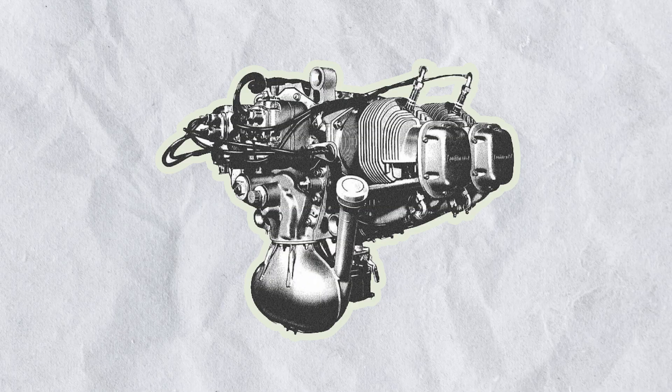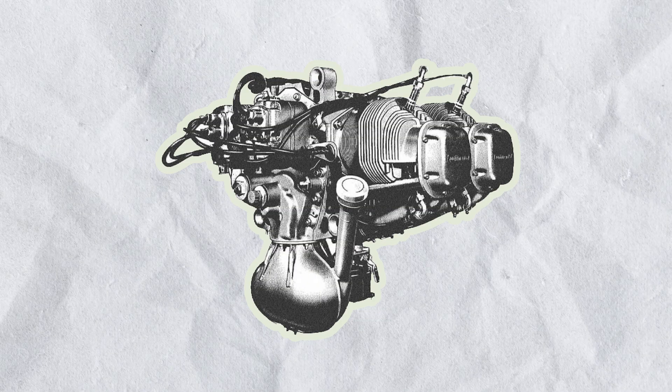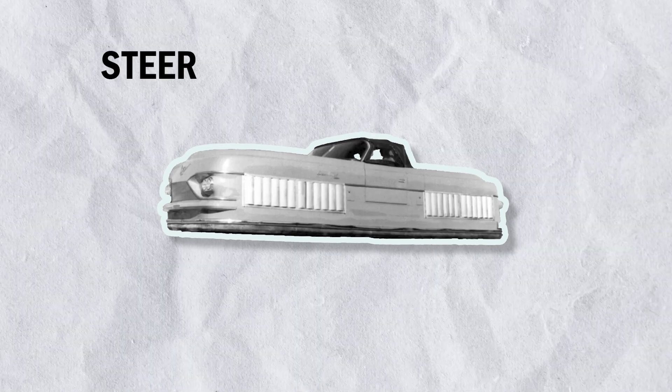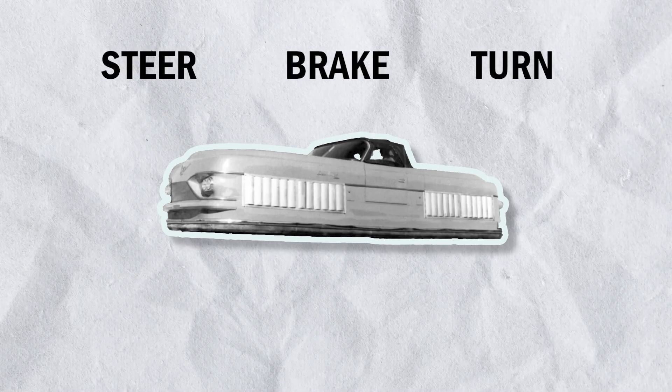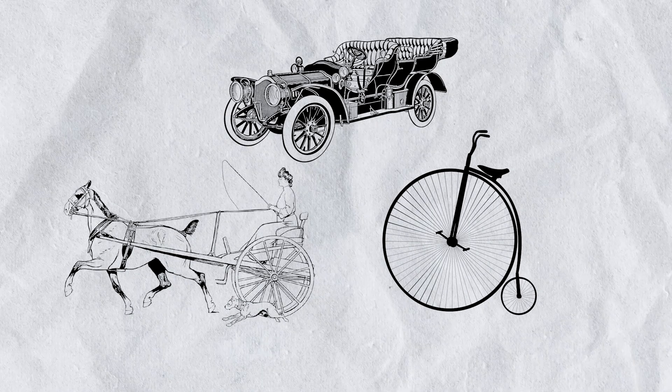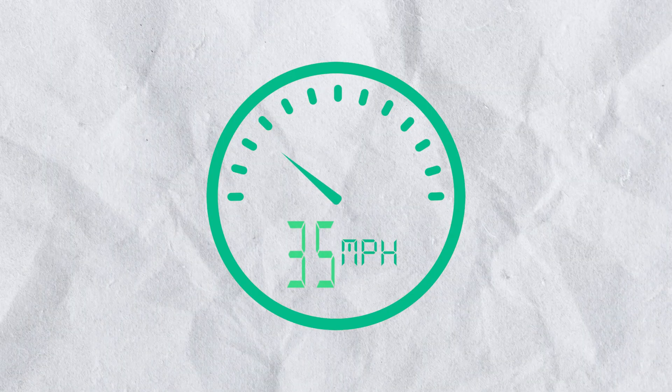The prototype, nicknamed the Hippo, was equipped with an 85 horsepower Continental engine, allowing it to lift several inches off the ground, as well as being able to steer, brake, and turn on its own axes. Though this was certainly a giant leap forward in vehicle innovation, the hovercar could only reach top speeds of around 38 miles per hour.